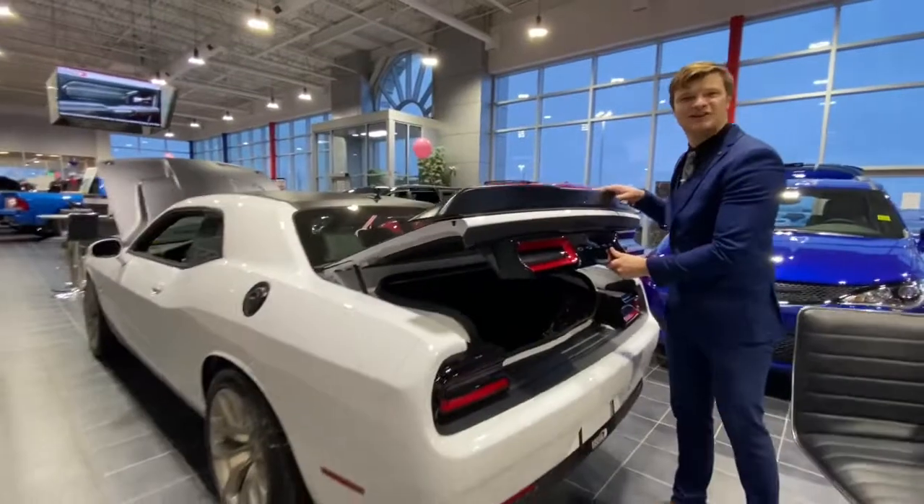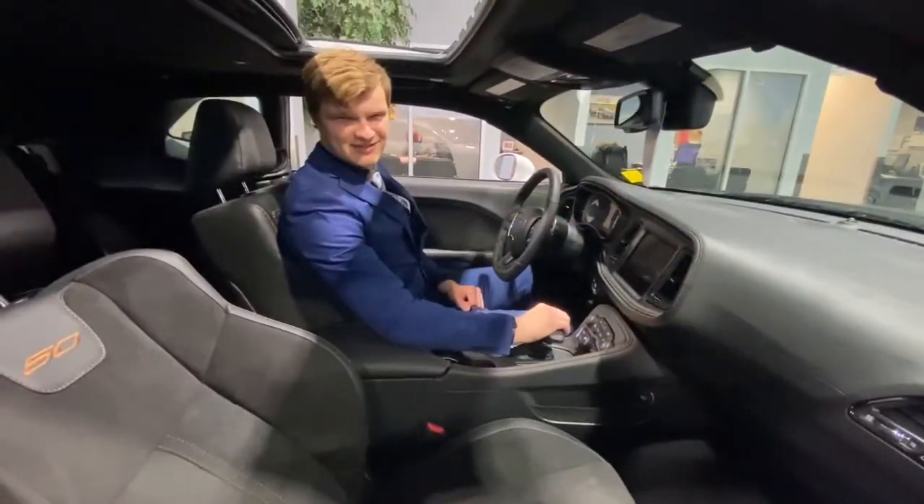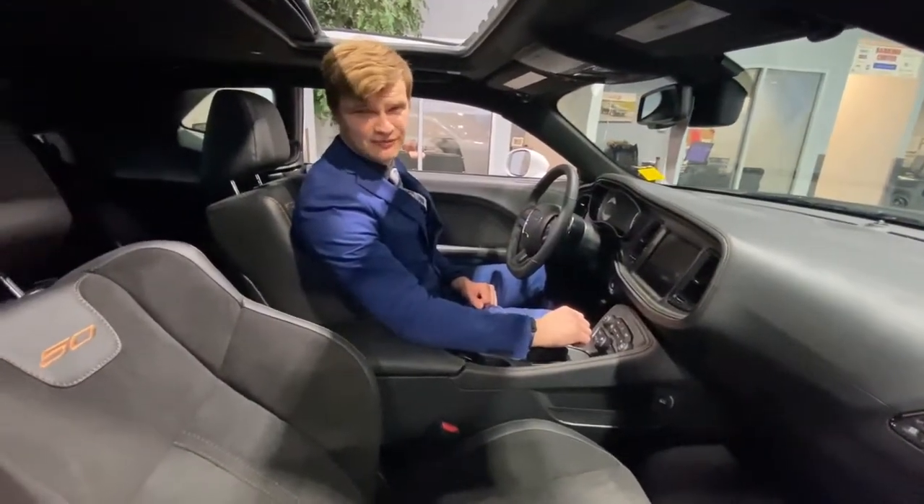Now if you guys want to follow me on the inside, I'd like to show you a couple of features. Now we're inside the brand new 2020 Dodge Challenger — I'd like to show you a couple of features.